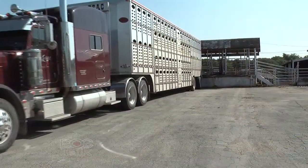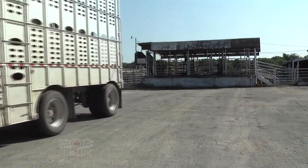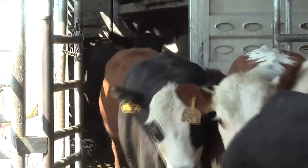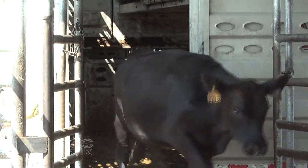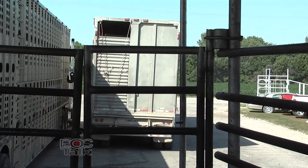Welcome back to DocTalk. Dr. Dan Thompson here from the College of Veterinary Medicine at Kansas State University. We're talking about transporting cattle — something that's a very important topic. It's important globally because cattle are transported numerous places day to day, whether we're shipping them from the ranch to the feedlot, ranch to the auction market, or from the feedlot to the slaughter facility. Animals are transported short, medium, and long distances multiple times during their life.